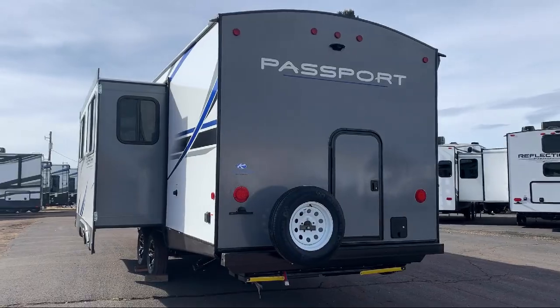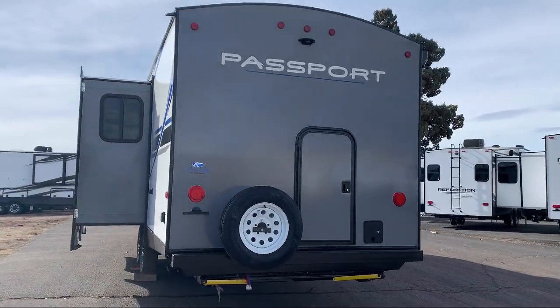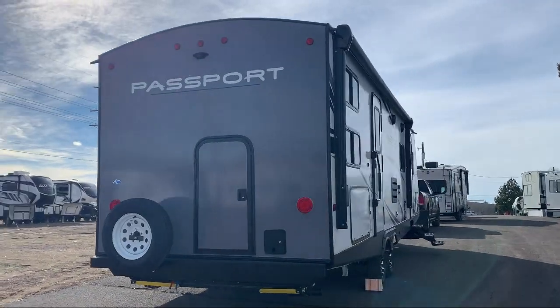It also features a kitchen pantry, outside kitchen refrigerator and two-burner cooktop, front bedroom, bathroom tub shower combo, two entrances, and sleeps up to 10 people.